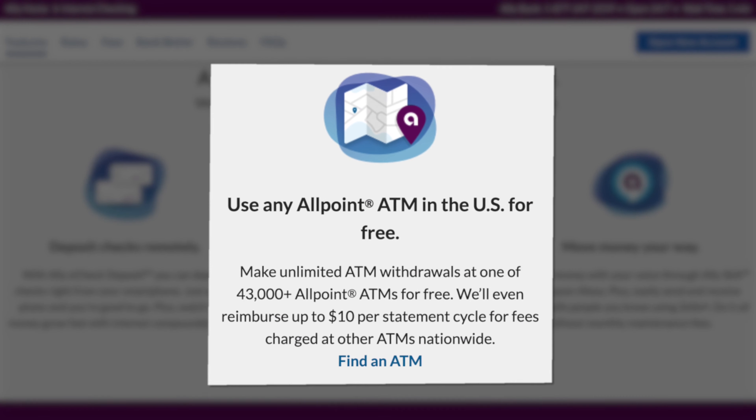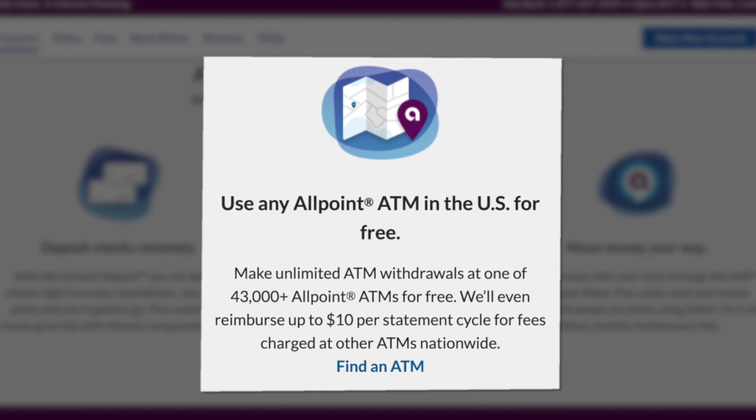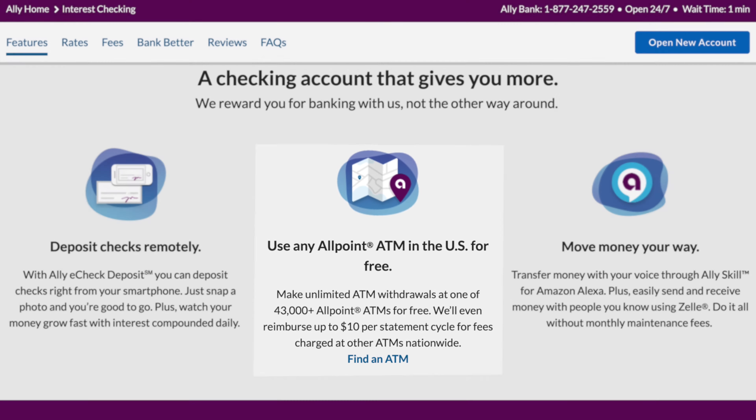Moving on to Ally Bank, they're also going to have that no fee structure. However, they do currently have a $25 overdraft fee, but they are really upfront about all of their fees and all the regular fees like monthly maintenance fees and foreign transaction fees are non-existent. With Ally, you're also going to get access to 43,000 free-to-use ATMs and they will even reimburse you up to $10 per month for off-network ATM fees, so at least you get some of that money back.